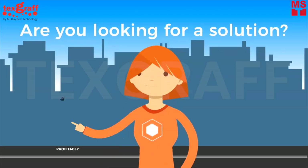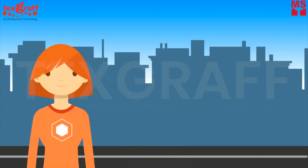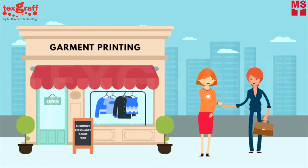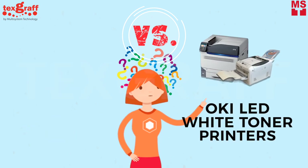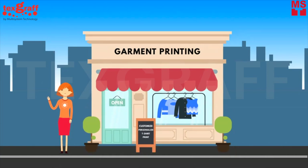Are you looking for a solution on how to profitably and efficiently sell custom printed garments? In your quest for the answer, Textgraph will help you choose which is the best for your business. In this video, we will compare DTF machine and white toner transfer, and which printing method is more suitable for your garment printing business.